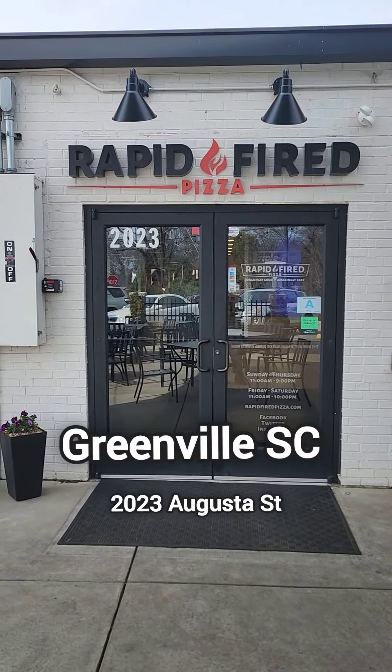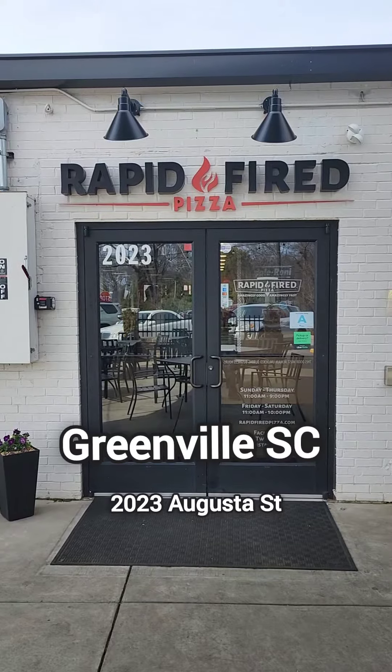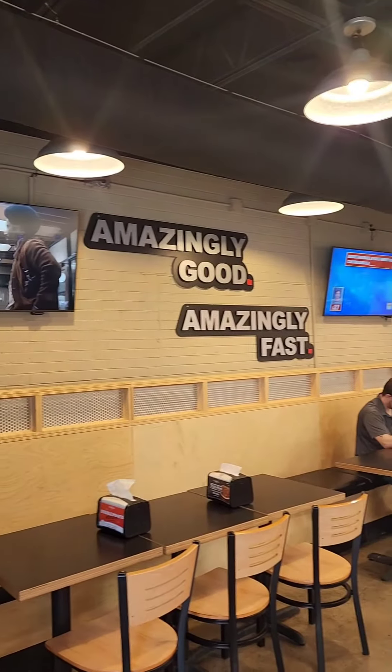Hi y'all, let's visit Rapid Fire Pizza in Greenville, South Carolina. This is the Guster Street location. If you're in the area, I highly recommend you go in here. When you walk in, this is what you see.